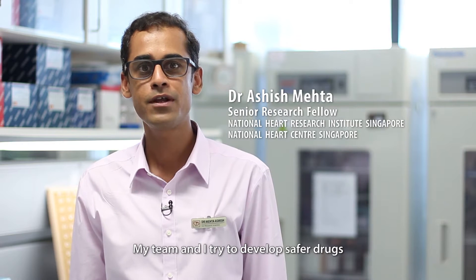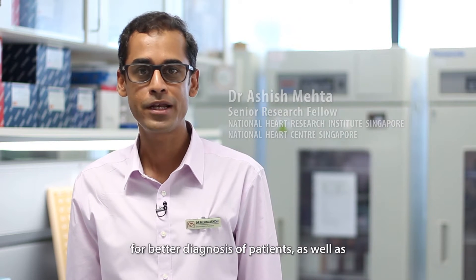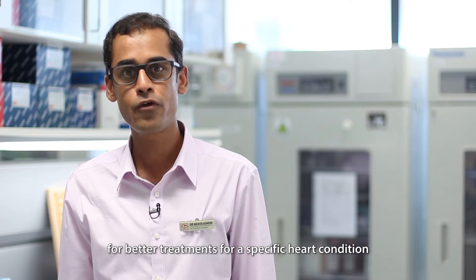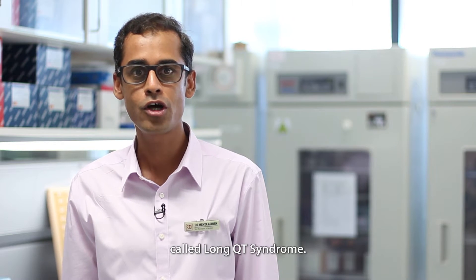I am Dr. Ashish Mehta. My team and I try to develop safer drugs for better diagnosis of patients, as well as for better treatments for a specific heart condition called long QT syndrome.